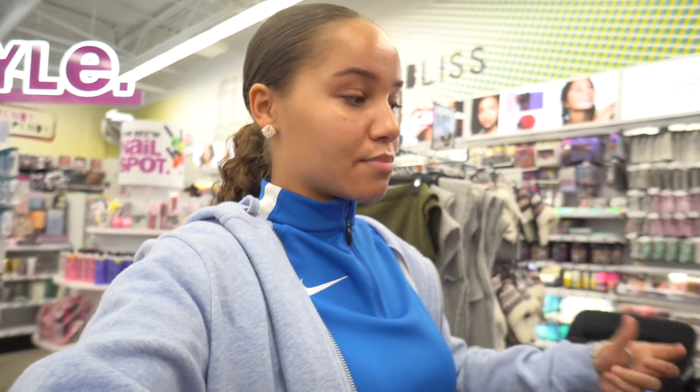We don't really have a budget today because everything should be cheap. I look a little crazy because it is gym day — I'm really pale, I need to get to the tanning salon. I literally just got out of the gym, you guys.